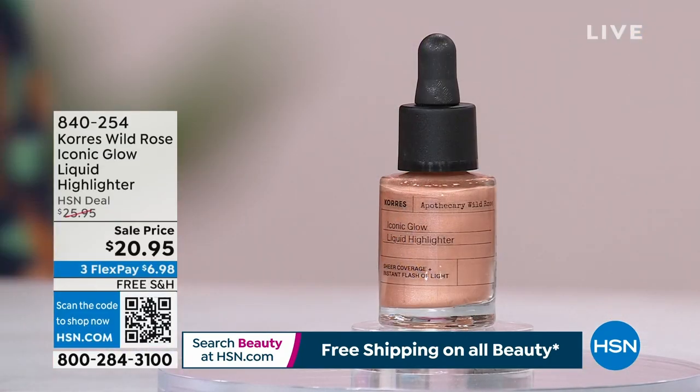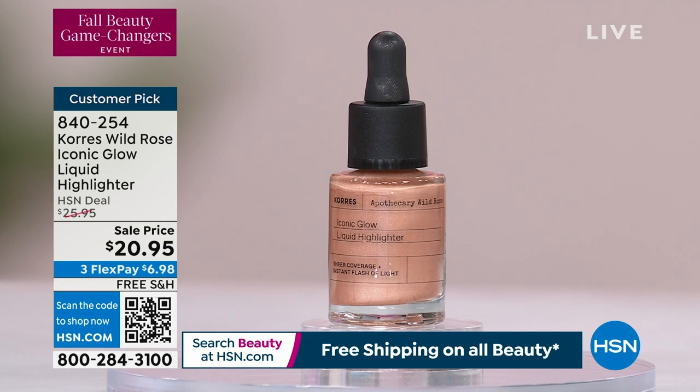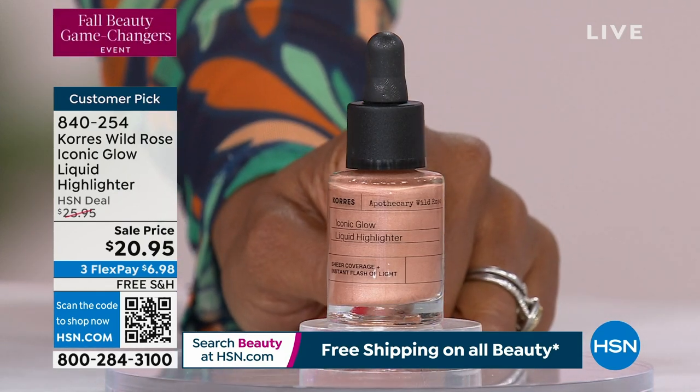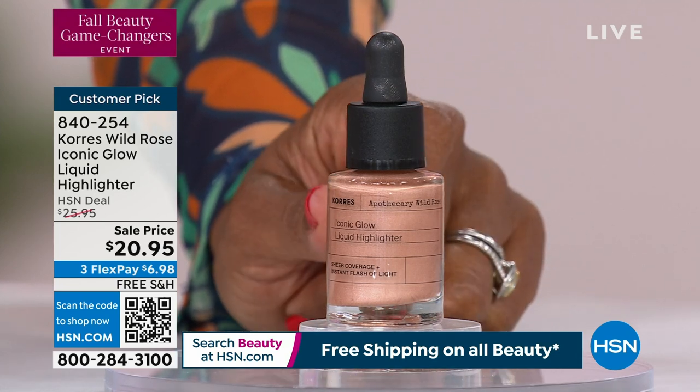We're going to dive in. I haven't tried this yet, but I'm going to try it today. This is your Korez Wild Rose Iconic Glow Liquid Highlighter. Typically you think of Korez for skincare and body care, but this is part of their color makeup line. It's a customer pick with great reviews, on sale at three flex payments of under $7, with free shipping.